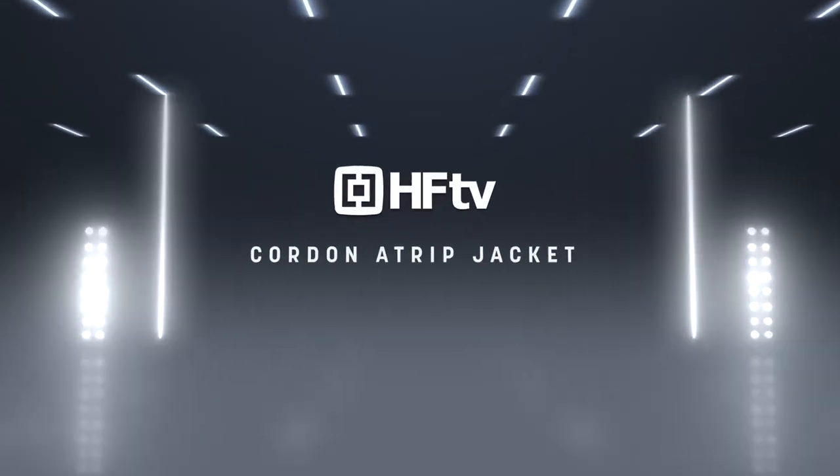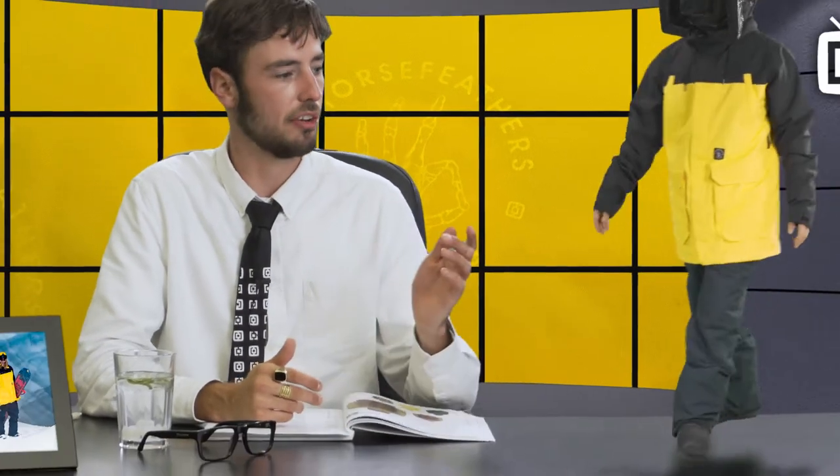So let's have a look at the Cordon A-trip jacket. As you can see it has a very urban aesthetic, but at the same time it maintains its high quality and you can find all the technical features that you would expect in a high-end jacket.